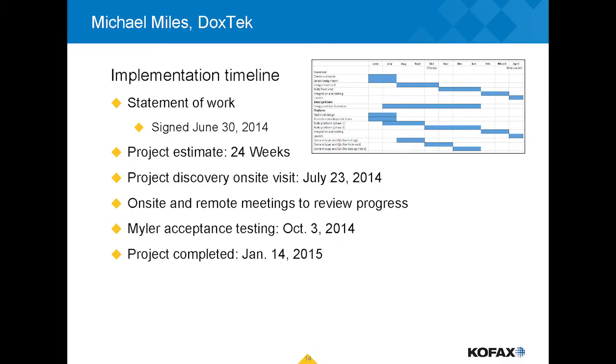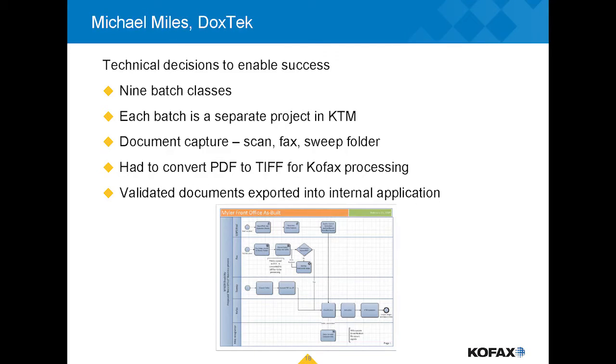From a classification standpoint, we needed to determine what each document was, where it needed to go, and how it should be routed. A key element was integration — we integrated tightly with Myler's existing in-house line of business application, which serves as their CRM, process automation, and document repository. This let us understand the document types, where each client was in the process, and what information was needed from each document to properly route it.